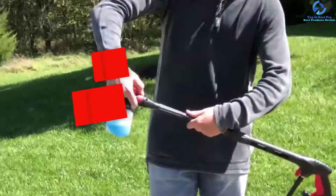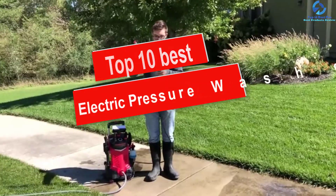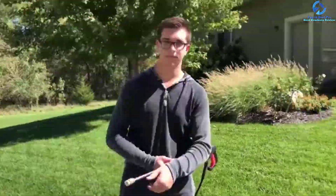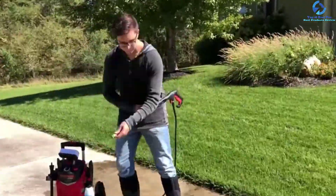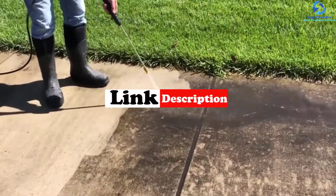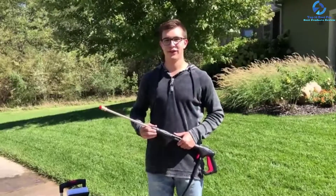Hey guys, in this video we're going to be checking out the top 10 best electric pressure washers 2021 reviews. I made this list based on my personal opinion and hours of research, and I've listed them based on quality, durability, price, and more. I've included options for every type of consumer, so if you're looking for an entry-level option or the best product money can buy, we have the product for you. If you want more information and updated pricing on the products mentioned, be sure to check the links in the description down below. Okay, so let's get started with the video.